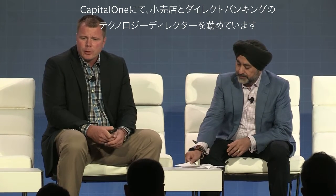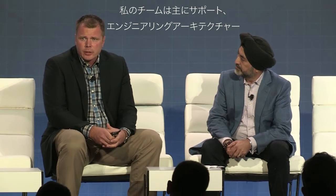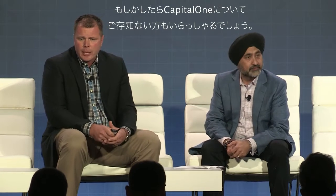My name is Jason Abfalter. I'm technology director for retail and direct banking at Capital One. My teams are responsible mainly for the support, engineering, architecture, and project delivery across our retail branch and cafe footprint. Capital One is one of the 10 largest banks in the United States based on deposits. We service approximately 45 million customer accounts, and those customers can access their accounts online anytime or anywhere, or they could go into one of our 700-plus branches or cafes.